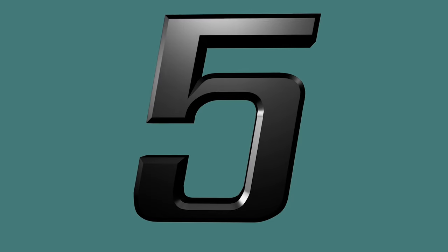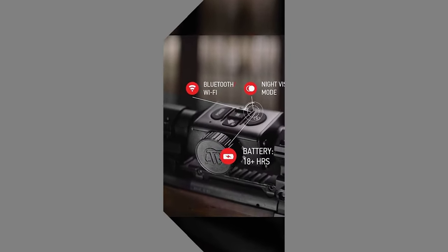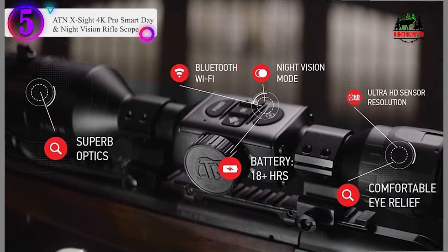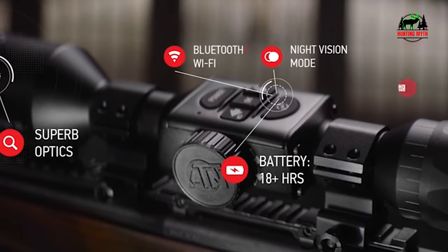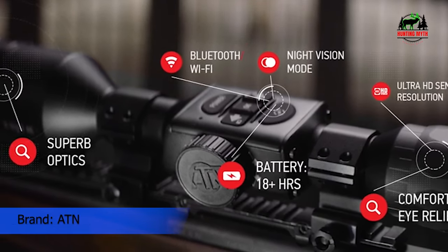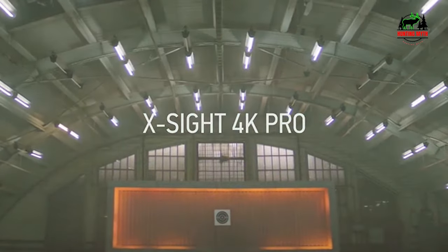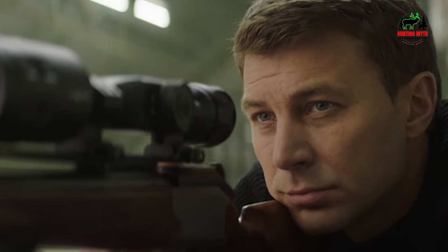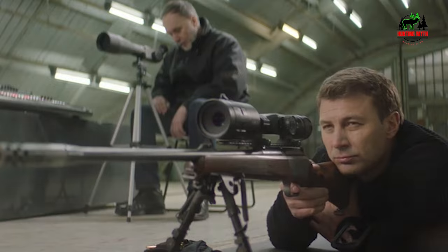Number 5 in our list: the ATN X-Sight 4K Pro Digital Night Vision Rifle Scope. It has many of the same features as the X-Sight II, like 1080-type full HD video recording, Wi-Fi streaming, recoil-activated video, multiple reticle color and pattern options, smooth zoom, and Bluetooth and Wi-Fi for iOS and Android.